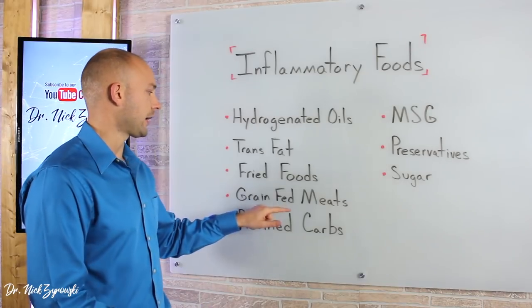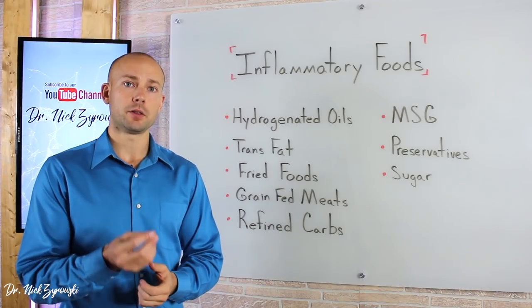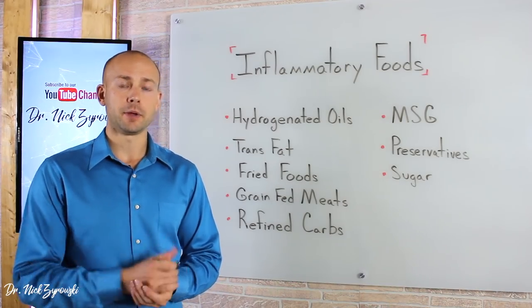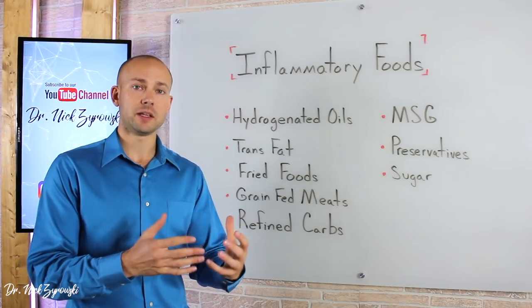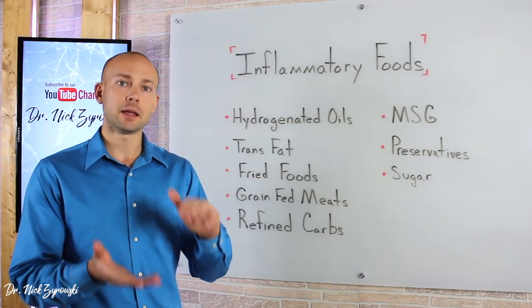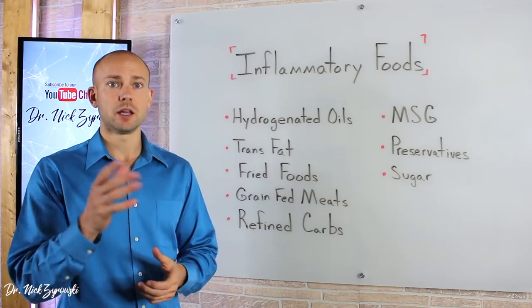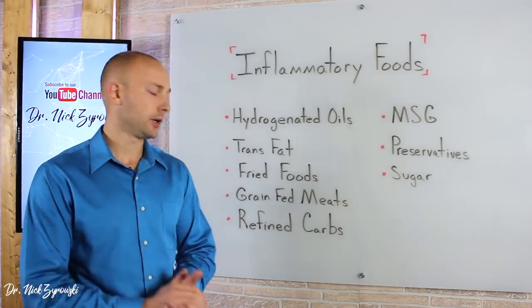Next on our list is grain-fed meats. Grain-fed meats are very high in omega-6, which causes an omega-6 dominance issue in the body. This is why so many people, when they start consuming omega-3s, start feeling so much better — because they are so omega-6 dominant that boosting omega-3 in the body balances out those ratios. So we want to stick to grass-fed meats whenever possible.